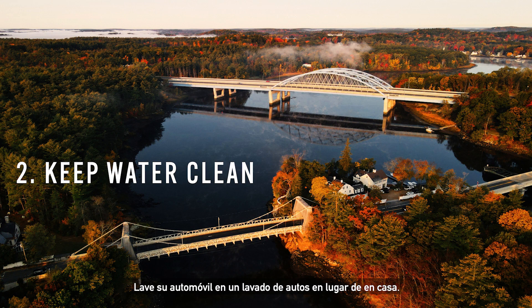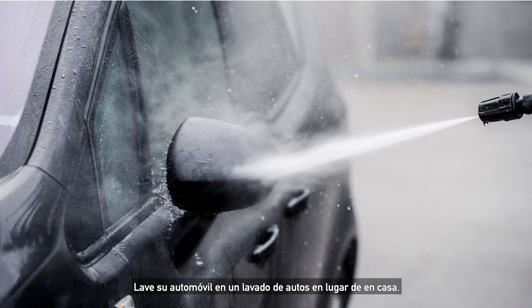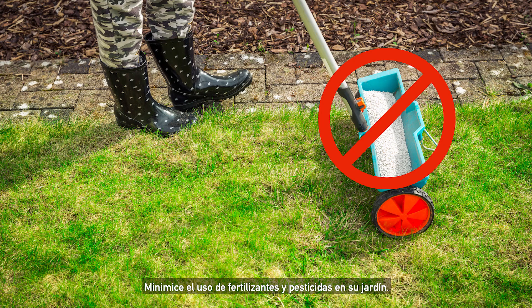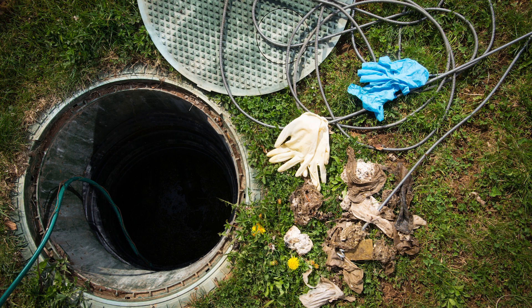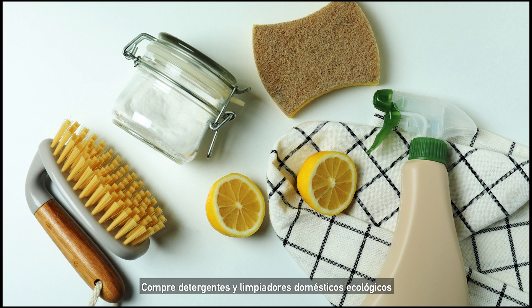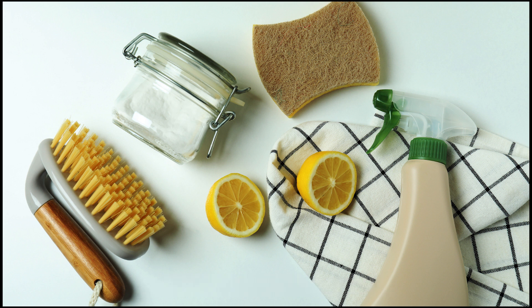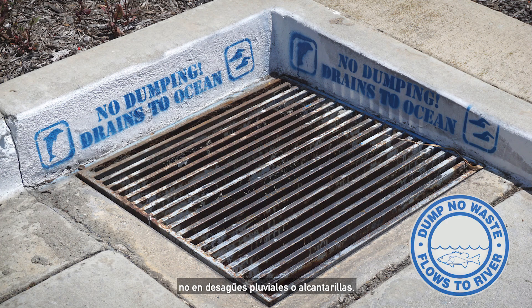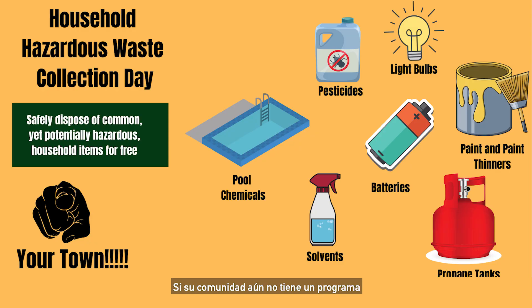Second, keep water clean. Wash your car at a car wash rather than at home. Pick up after your pets. Minimize use of fertilizers and pesticides in your yard. Maintain your septic tanks. Purchase eco-friendly household detergents and cleaners. Dispose of oil, paints, antifreeze, and other household chemicals properly — not into storm drains or sewers. If your community doesn't already have a program for collecting household hazardous wastes, ask your town to set one up.